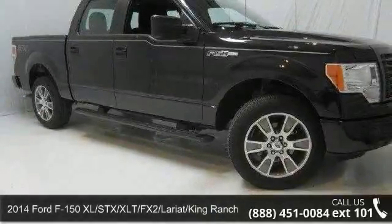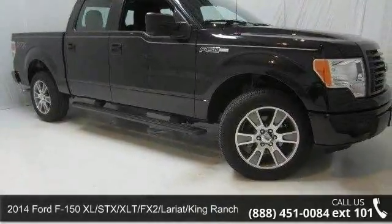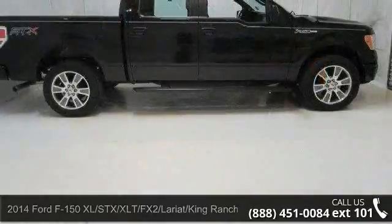Imagine yourself in this 2014 Ford F-150. This may be the set of wheels you've been looking for.